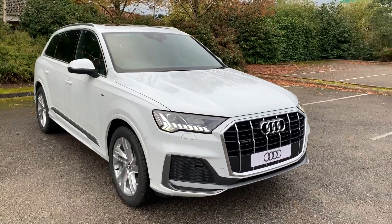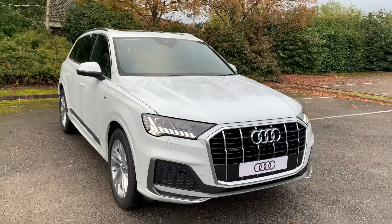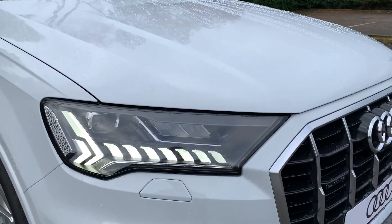As you can see, it is the new launch edition shape. This car comes with a 3 litre V6 TDI engine, finished in Glacier White. At the front you have the full HD matrix Audi headlights.